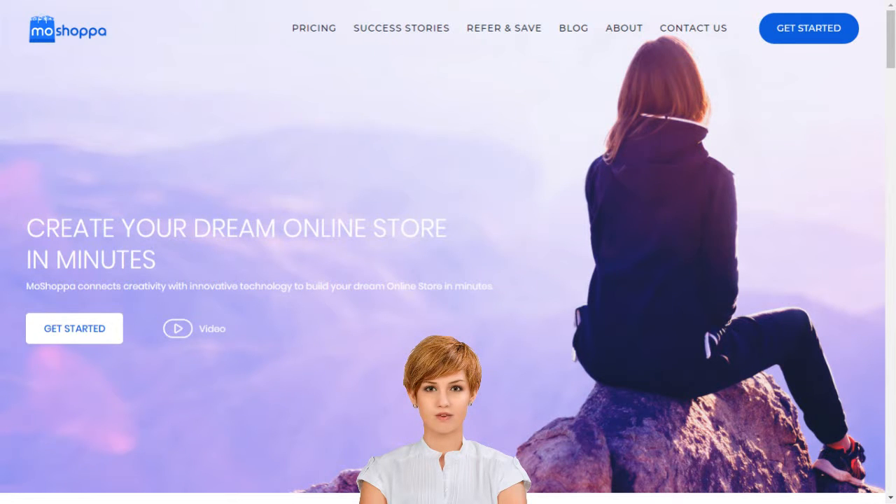Can I receive marketing support from MoShopper? MoShopper can, and does, provide improved digital presence as add-on marketing support.